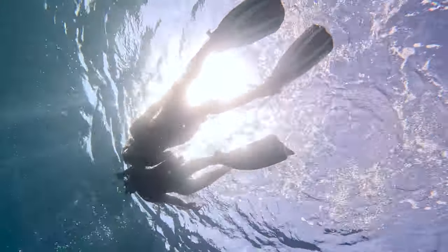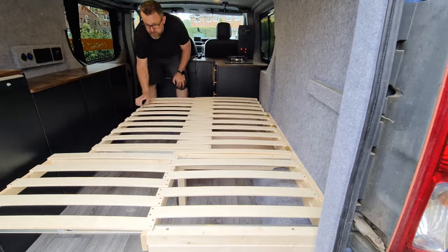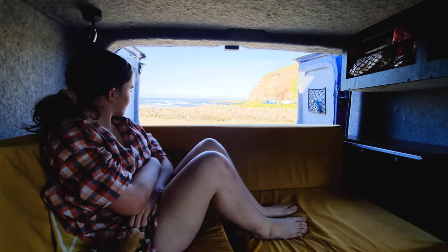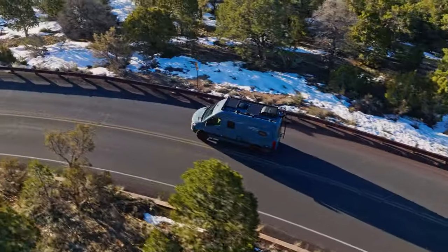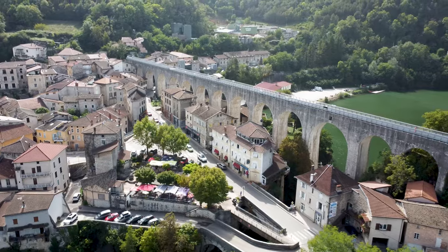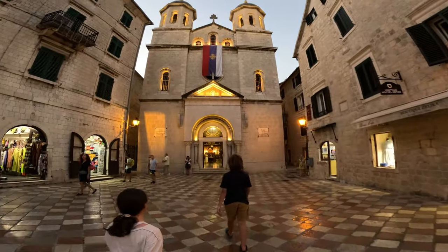I've always known the transformative power of travel and I want my children to experience it while they're still young enough to want to go with their old dad. We converted my trusty work van into a cosy camper van to embark on incredible journeys. Our future plan is to upgrade to a bigger van and make a more permanent home in Europe. Join us on our journey as we explore the world, learn and grow together.